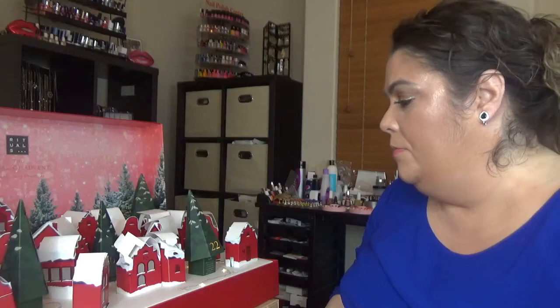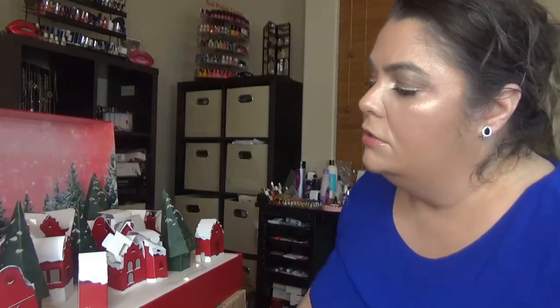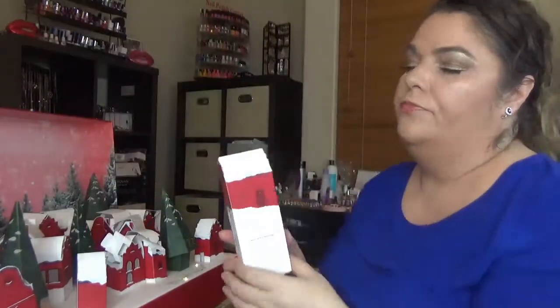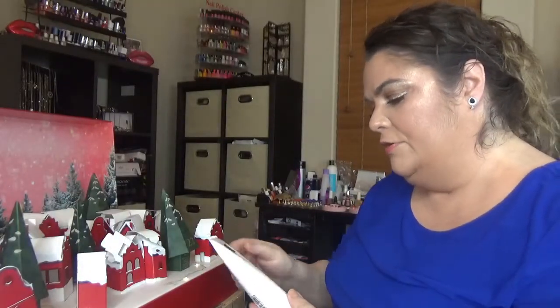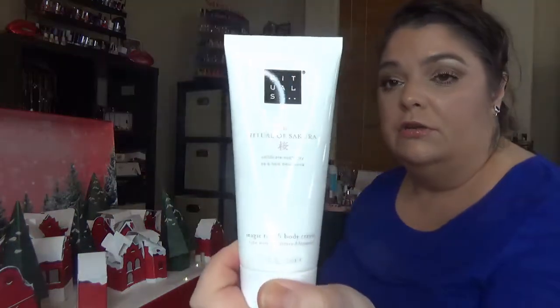Day twenty-one — let me find that one — looks like we have a bigger size, and this one is the Ritual of Sakura Magic Touch Body Cream.